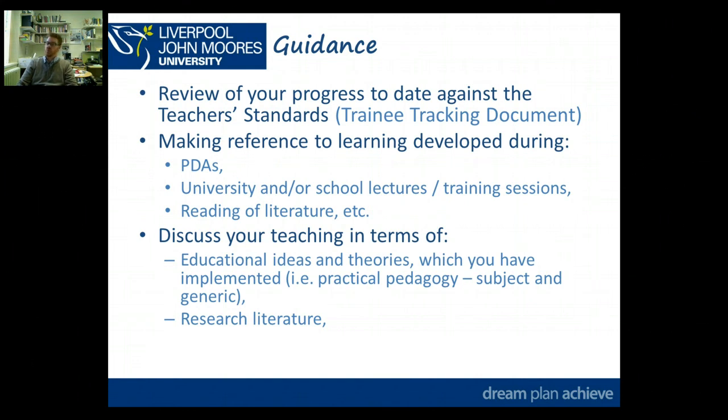This could be subject-specific, such as the D&T framework, materials like AccessFM, 4x4, or Scamper — practical D&T strategies designed to prompt design thinking. Or there could be more generic strategies like think-pair-share, different approaches to group work, and so on. You also want to think about research literature — discussing your experience in terms of the wider body of knowledge, not just focusing on your own opinions and your own knowledge.